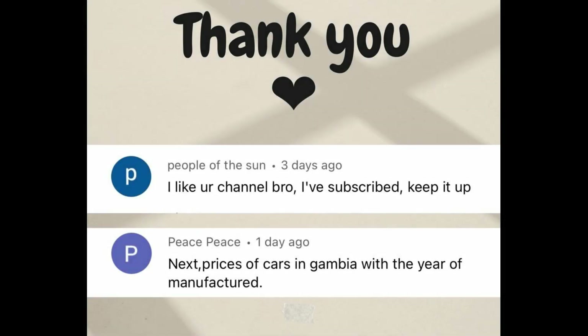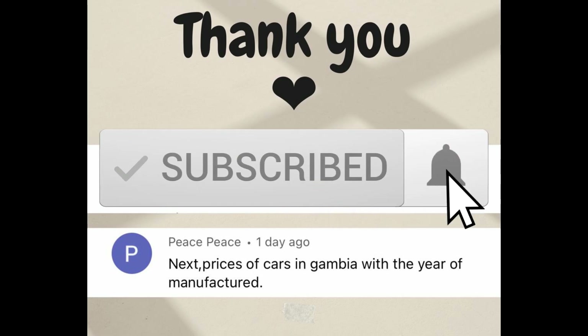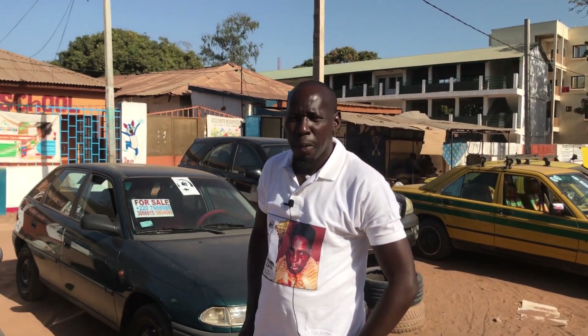Before we get into the video, we would like to thank two of our followers: People of the Sun and Peace Peace — thank you guys for following this channel. If any one of you would want to be given shoutouts in our next videos, please subscribe to this channel and send down your comments.